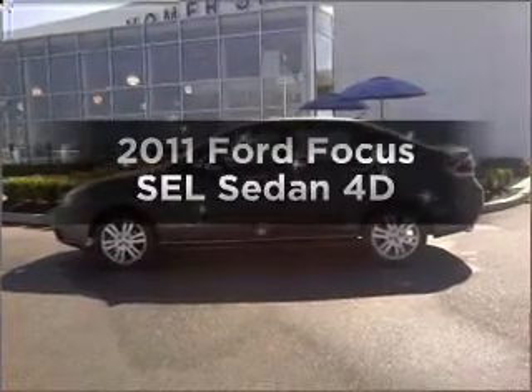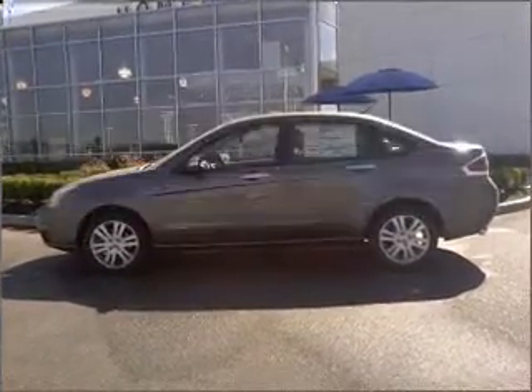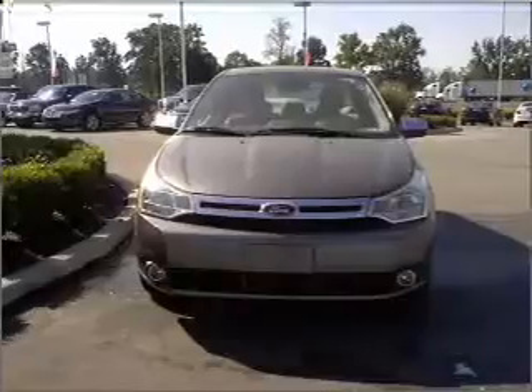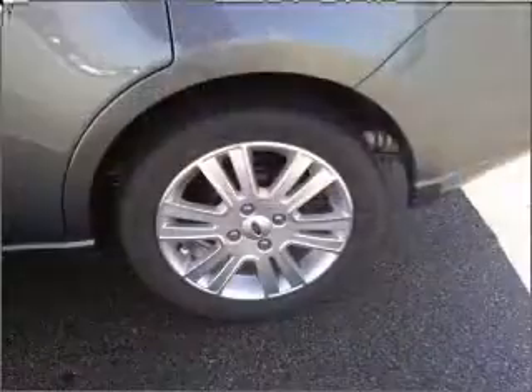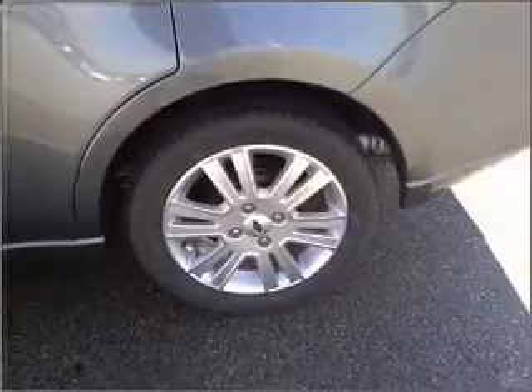Get noticed in this 2011 Ford Focus. This is the set of wheels you've been looking for, with a reliable engine connected to a smooth shifting automatic transmission. Premium wheels give a more luxurious look.